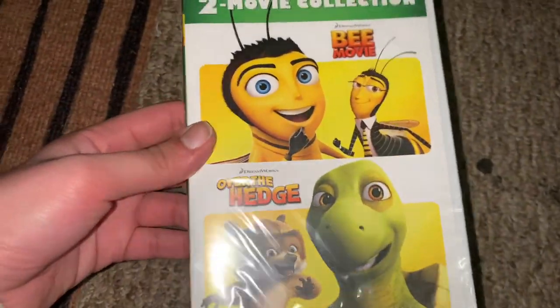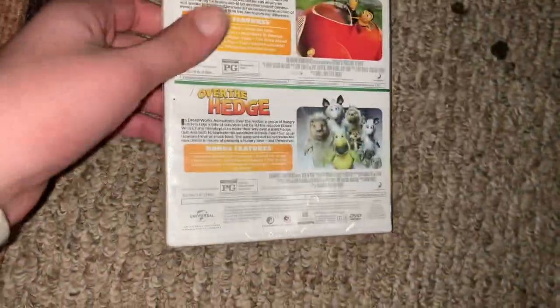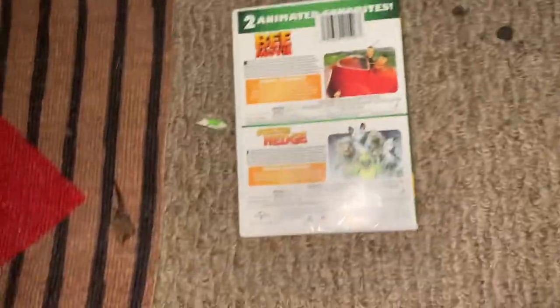Yeah, 2022, so this was from last year. I'm probably not going to get rid of this case until it gets beat up and stuff, which I hope it doesn't, but whatever. There's your front again, there's your spine. The Bee Movie and Over the Hedge — I think the raccoon's name is RJ, yeah RJ. I cannot think of the bee's name but whatever. Over the Hedge came out in 2006, and the Bee Movie came out in 2007.